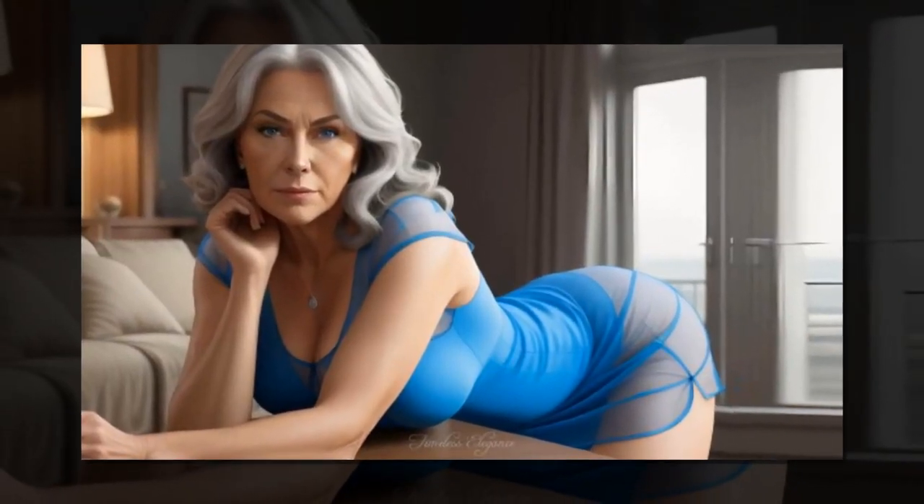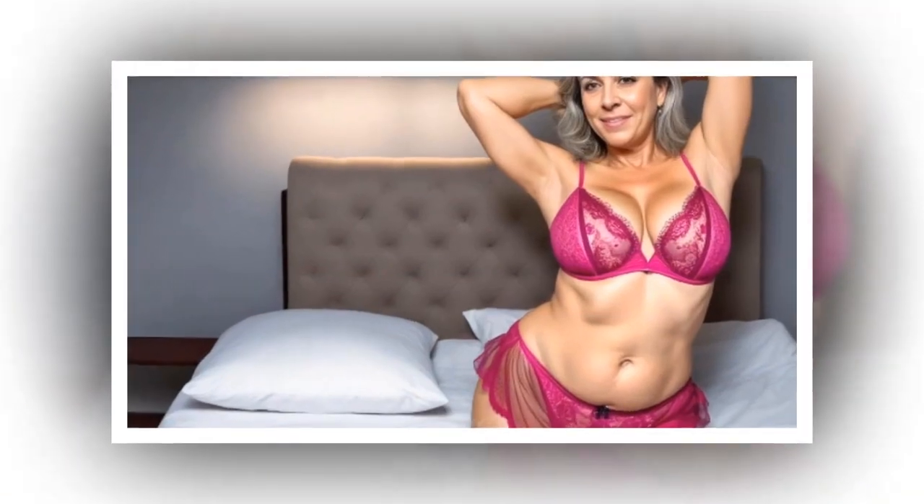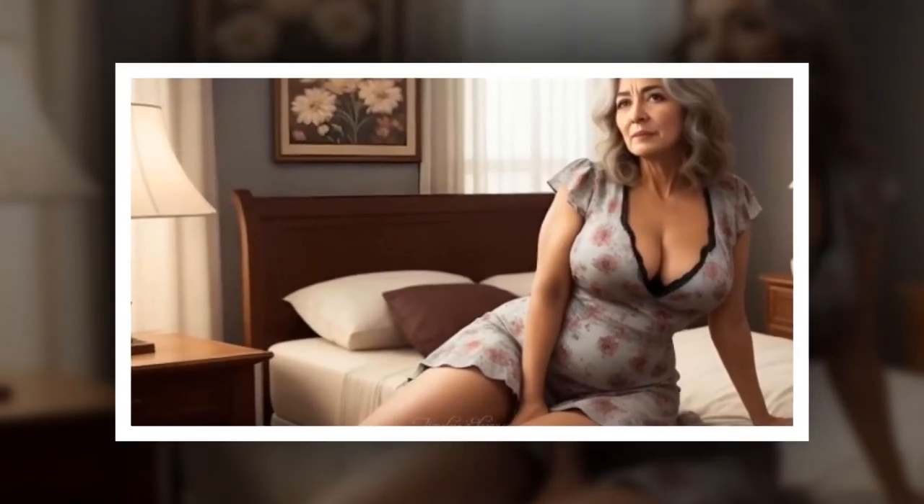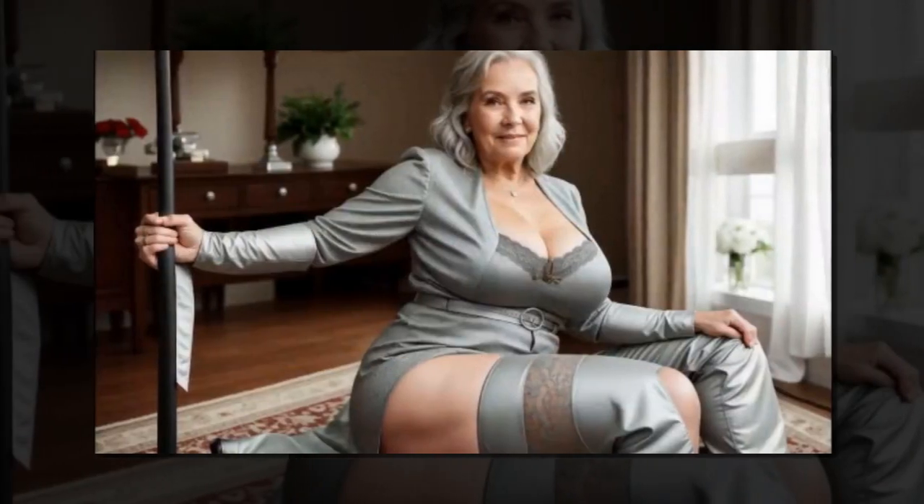Dressing for your body type is all about enhancing your natural features and feeling confident in what you wear. Different body types benefit from various clothing choices and styles. Here are some fashion tips for dressing for different body types.